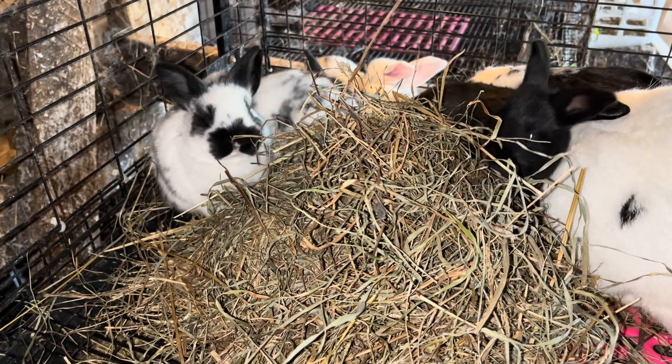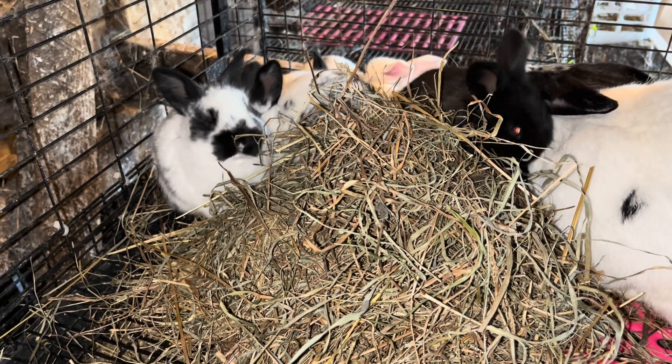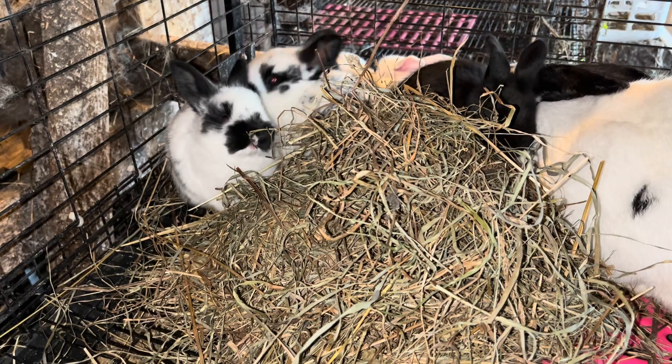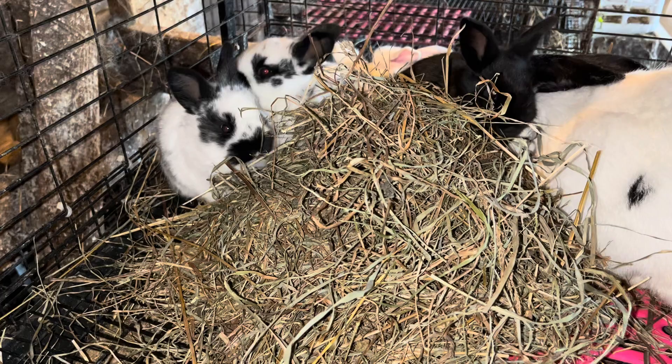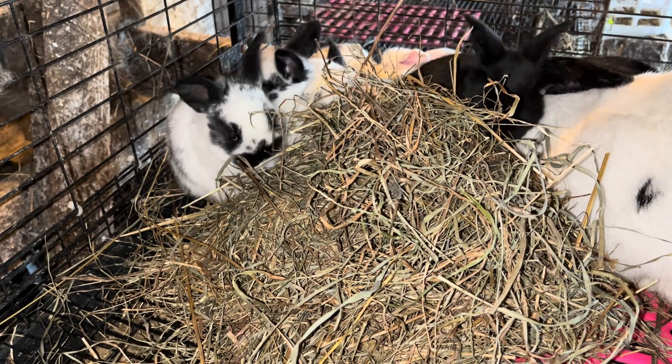that is what would compare the most to the growth and yield of meat rabbits. I would not necessarily compare a more heritage breed chicken to that because you actually have to grow them out a lot longer to maximize their size.